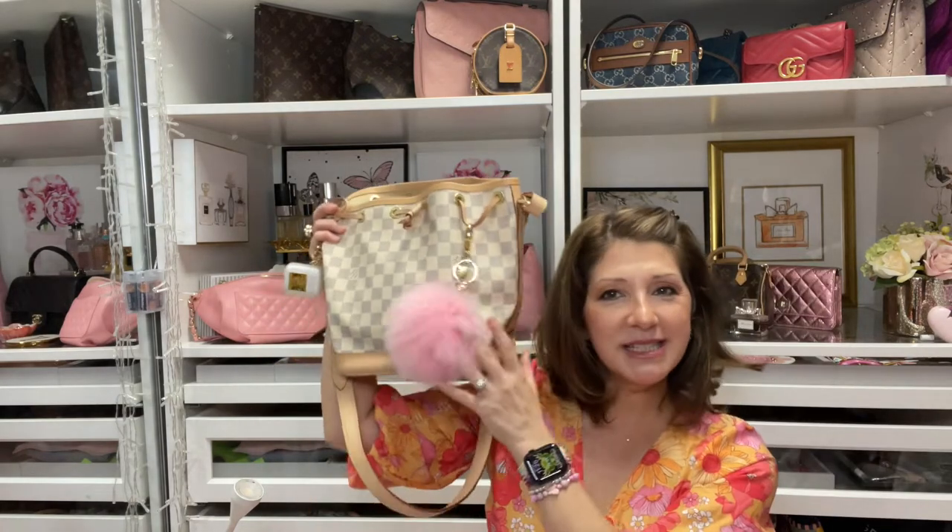First of all I've got my keys in my mini pochette. I carry my car keys in this because if I ever want to go to the store I just grab my mini pochette and I just run to the store if I don't want to carry my bag.